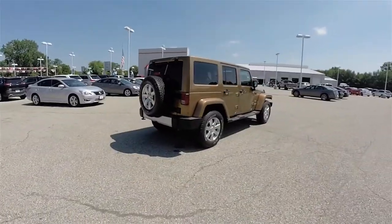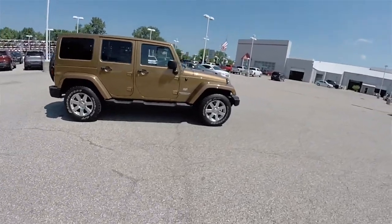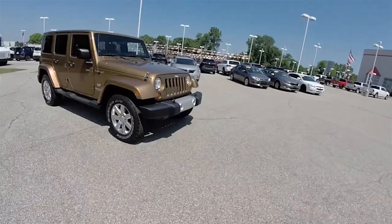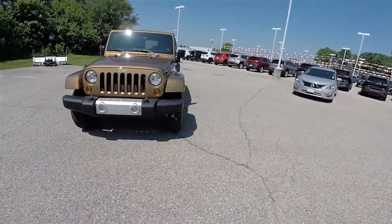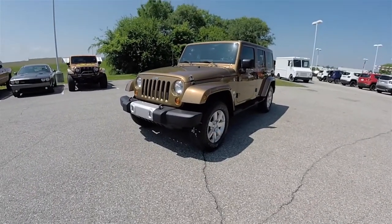And this does conclude our quick walk around look at this 2011 Jeep Wrangler Unlimited 70th Anniversary Edition. If you have any questions or would like to see this vehicle, please contact our showroom and one of our friendly sales staff will be more than happy to answer any questions you may have. Thanks for watching.